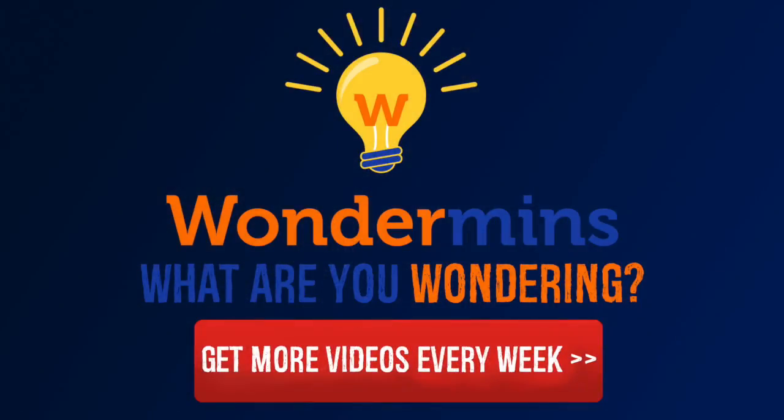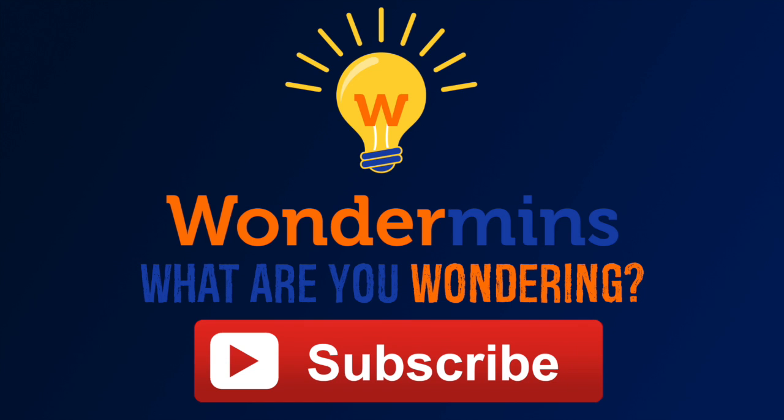So that's why as a baby you weren't killed by your mother's immune cells, even though she was kind of attacking you at the same time. What do you think? Let us know your thoughts in the comments below. Share, like and subscribe for new Wondermens videos every week.